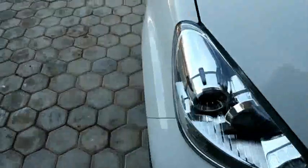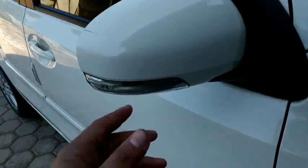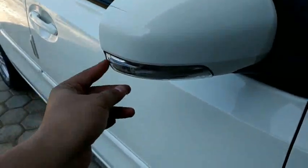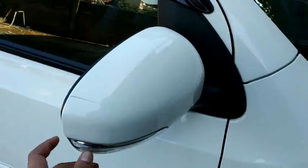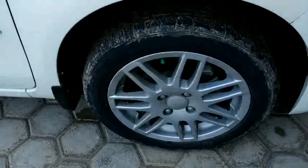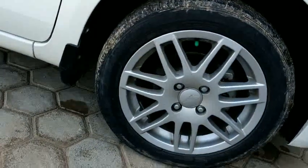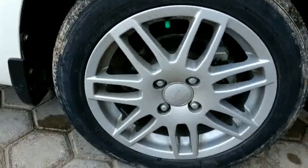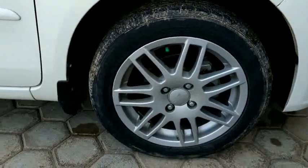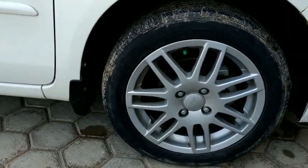Di sini kita lihat spion-nya — ada LED-nya, sudah head mirror, dicat. Velgnya saya ganti ring 15, menggunakan ban SP2 ring.